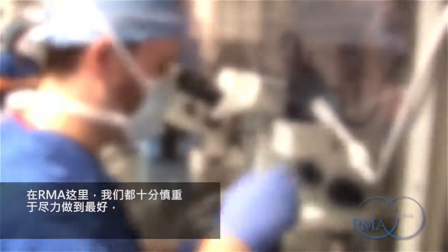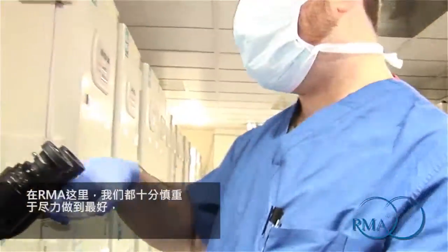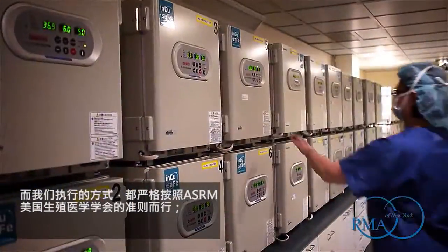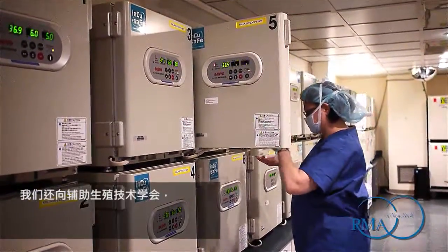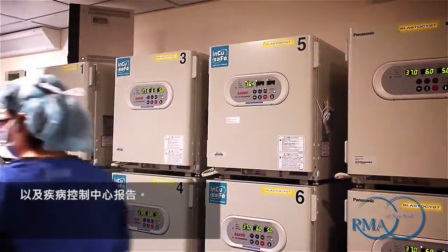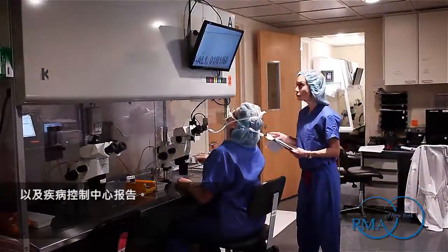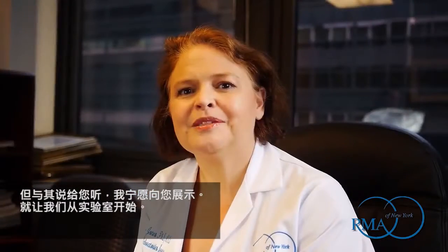I am Dr. Christine Britton-Jones, Director of Laboratory Services at RMA of New York. Here at RMA, we are very serious about doing the best that we can do. We stick strictly to the ASRM guidelines — the American Society for Reproductive Medicine — and we also report to the Society of Assistive Reproductive Technology and to the Centre for Disease Control. But rather than tell you about it, I'd rather show you. So let's begin in the lab.